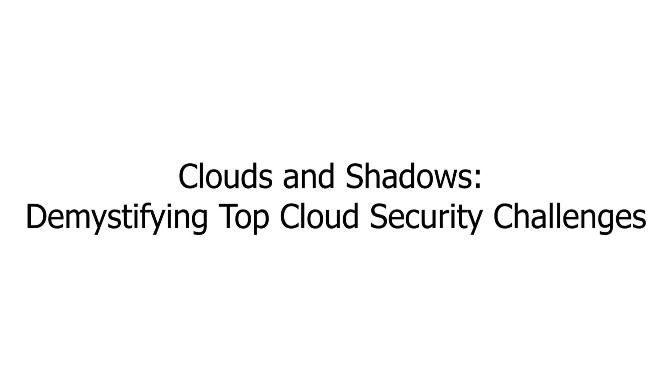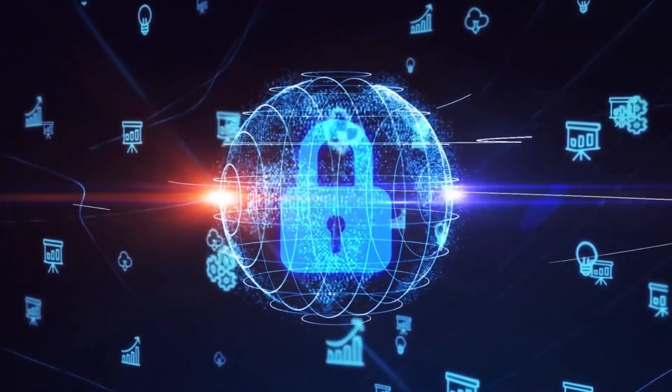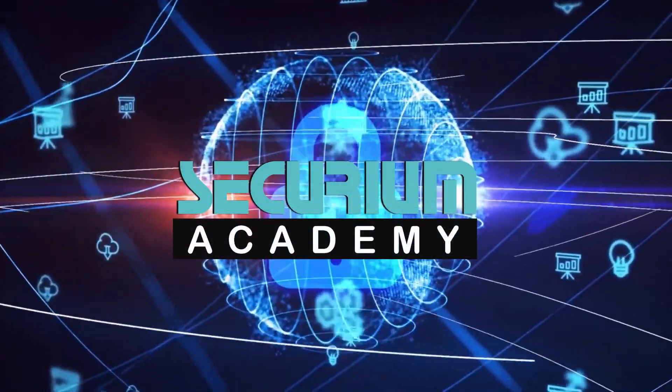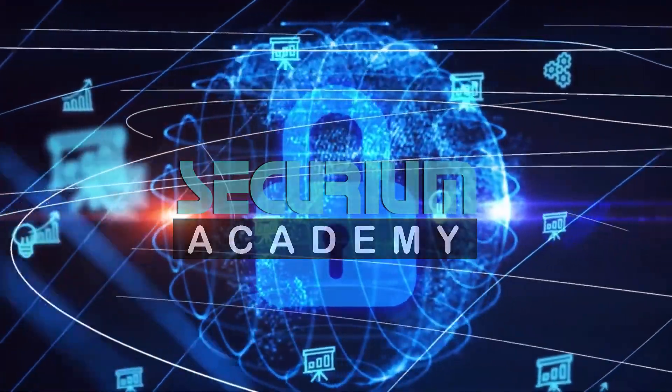Clouds and Shadows: Demystifying Top Cloud Security Challenges. Hey everyone, and welcome to Securium Academy today. We are taking a deep dive into the world of cloud computing, but with a twist.